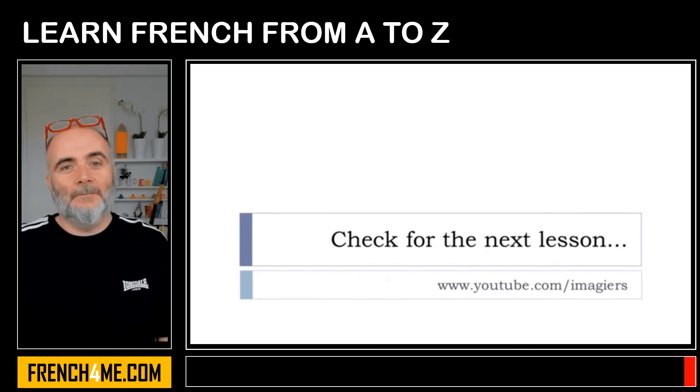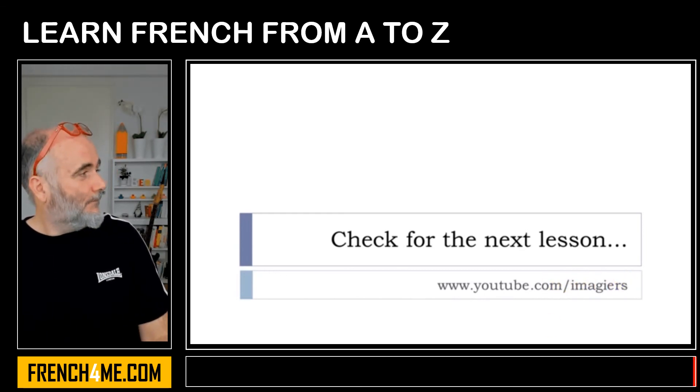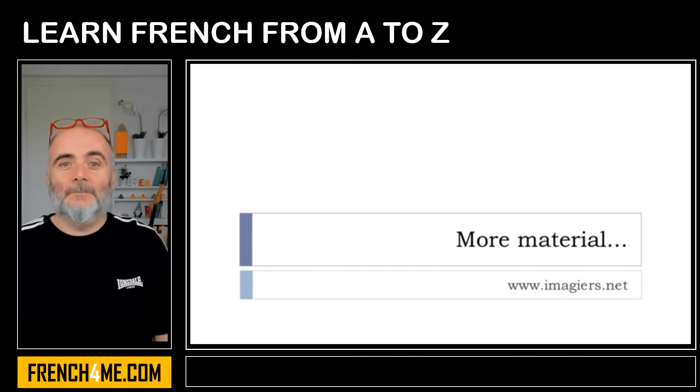I hope it was clear for you. You can check on YouTube — I've got many many lessons, and the next and previous lessons are here. More material can be found at the following address. Have a great day.